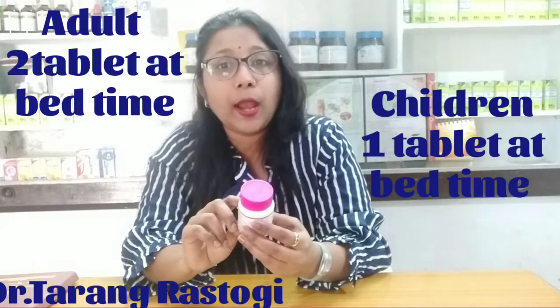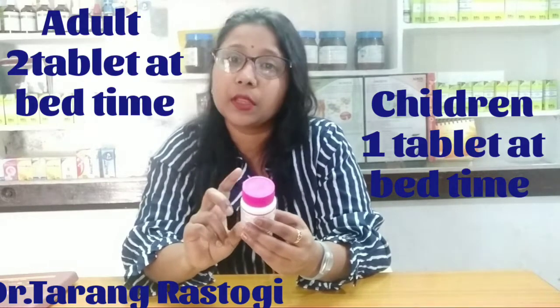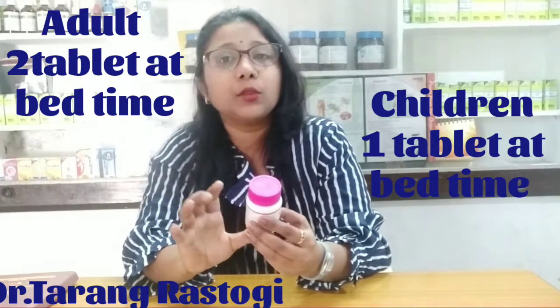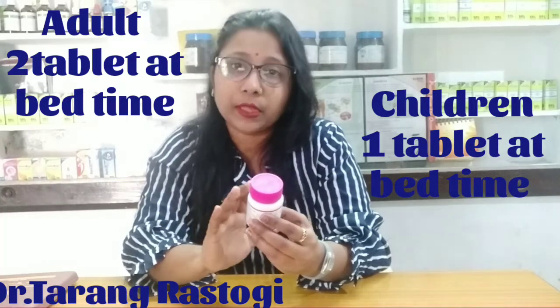Now I will tell you how to use the doses. If you are an adult, you can use two tablets at bedtime. In the morning, you will have motion 2-3 times. The body will be clean.